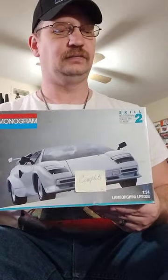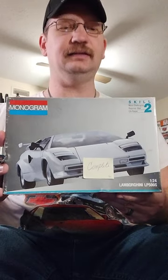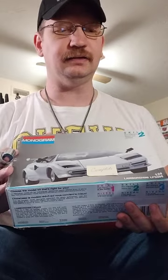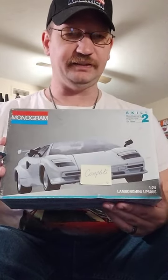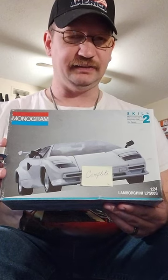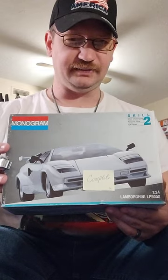I also found a classic Monogram kit from 1991, which is the Lambo Countach LP500S. So it would be another one to add to my exotic car collection. And of course, the Lickie's right there.